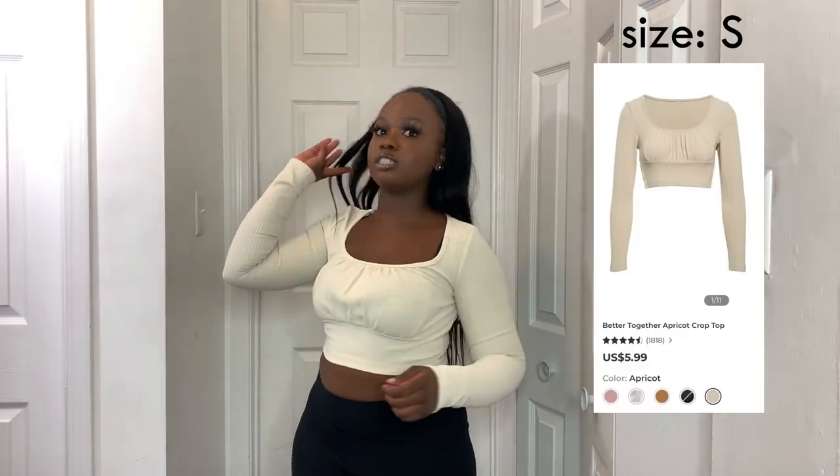This next top is long sleeve and very very tight in the sleeves, so I'm probably going to return it. But it is really cute — super thick and ribbed with really nice material. I love this top and they have multiple colors. The sleeves are just too small and tight, so it's not for me in this size.